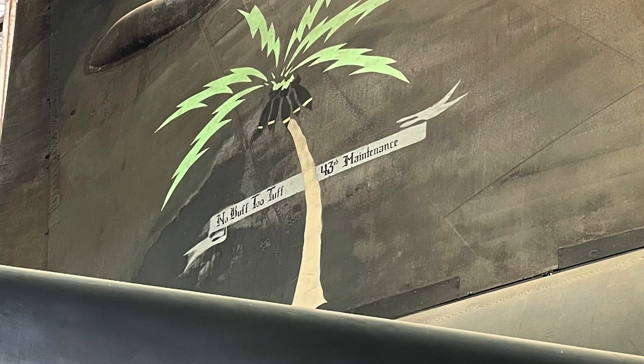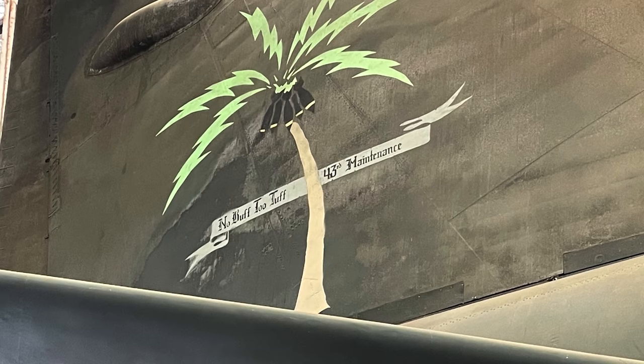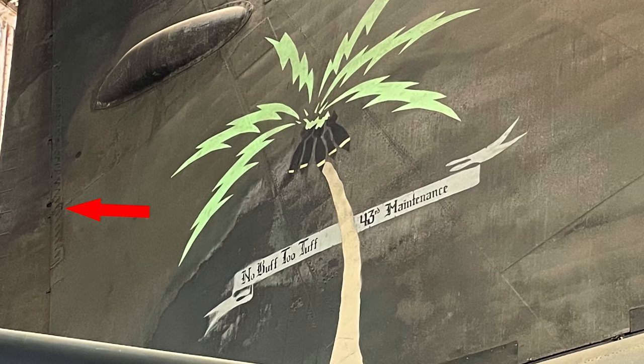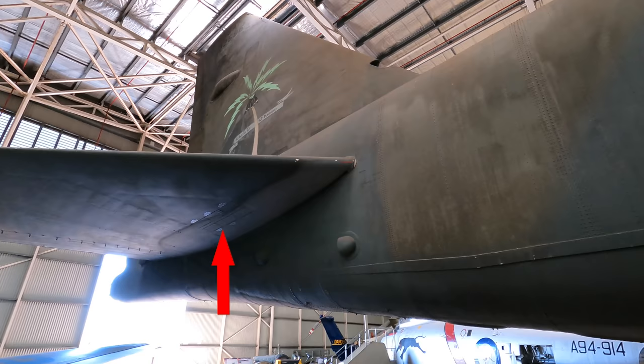If you zoom in on the tail art, it says 'No Buff Too Tough.' BUFF is actually the nickname of the B-52 and stands for Big Ugly Fat Fella — or something else beginning with F. There is radar-absorbent material, also known as RAM, here, and the sawtooth pattern mitigates radar reflections. This extension is a rearward warning radar, and on the underside are flare dispensers.